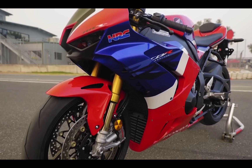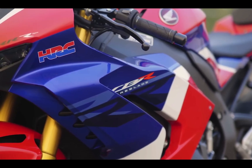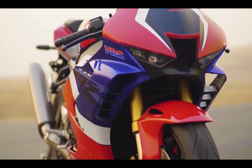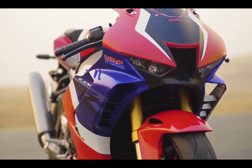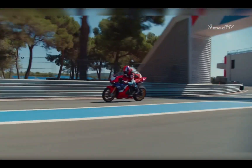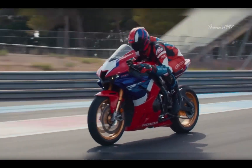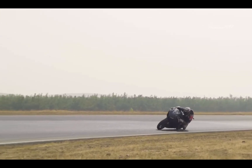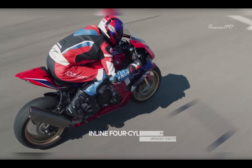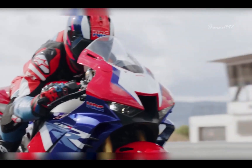The Honda CBR-1000RR Fireblade SP is Honda's flagship superbike, drawing inspiration from its MotoGP sibling. With a tried and trusted but upgraded inline-four cylinder engine, it delivers 214hp to the rear wheel. The Fireblade SP features a perfectly calibrated chassis, weight distribution, and suspension setup, making it a brilliant track machine. Its exterior design, tricolor livery, and titanium exhaust enhance its sporty DNA. The CBR-1000RR is a formidable contender in the road-legal, track-oriented superbike segment.